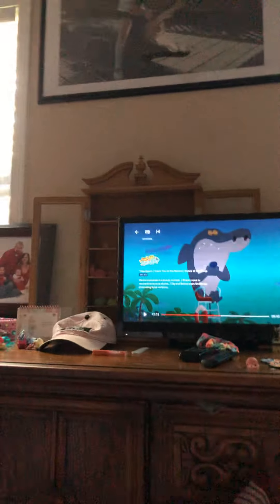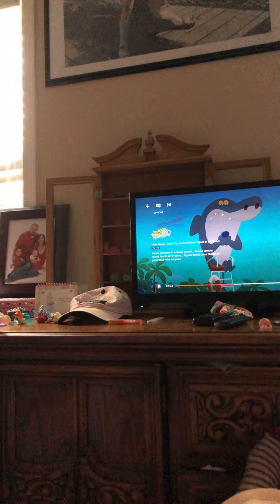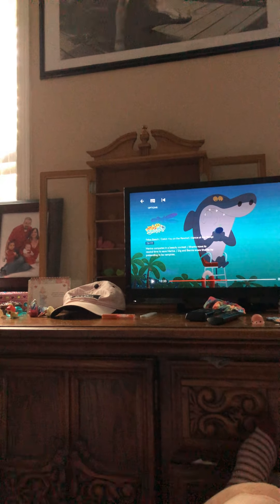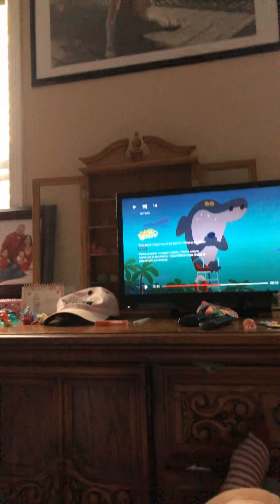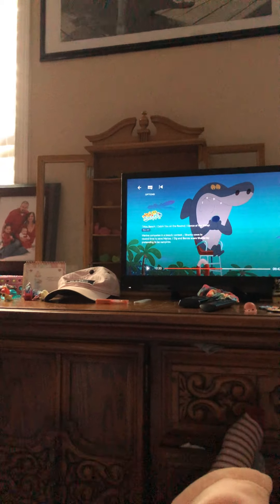And then this — I forgot what that was called. Casino? It starts with a C, I think. But behind my TV it's that. And I have these little squishy things — here's one of them, they're really squishy. I forgot what they were called, but if anyone knows what they're called, please comment down below and tell me.